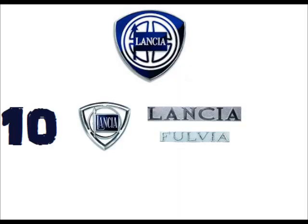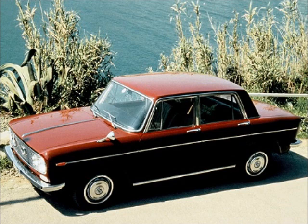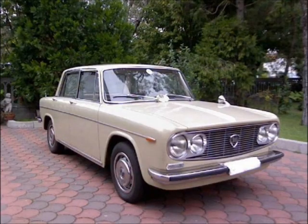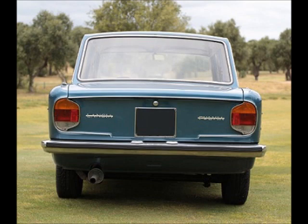The second series of the Fulvia was presented in 1969. Compared to the first, the front has changed, with a new grille and double headlights of different diameters, and the rear with new optical groups that renew the design from the 1960s.